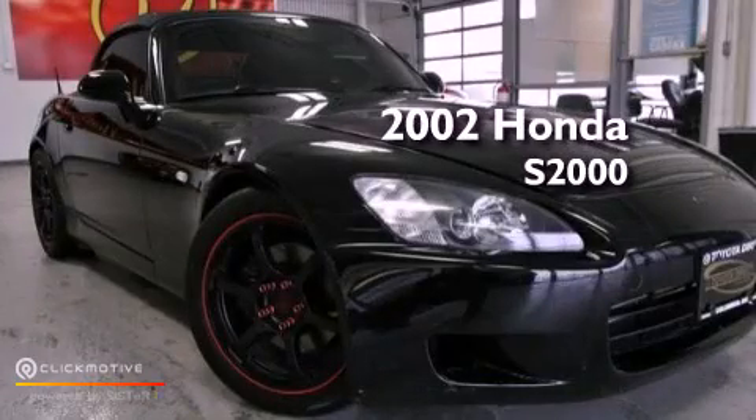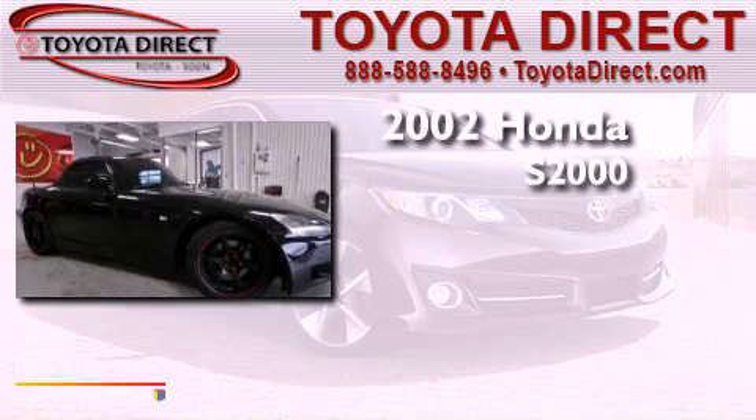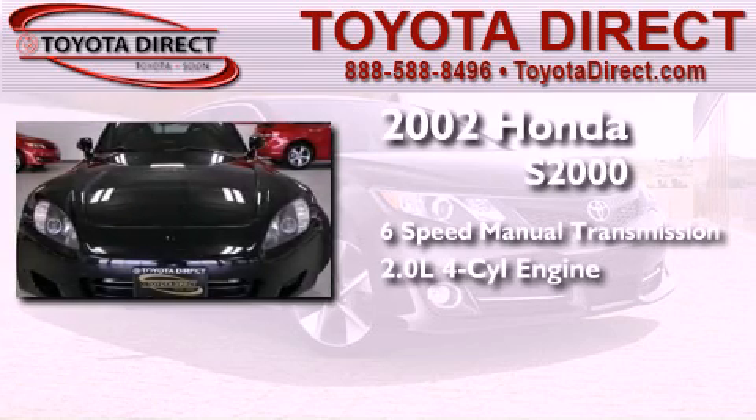This is a 2002 Honda S2000. This convertible has a six-speed manual transmission and an inline four-cylinder engine.